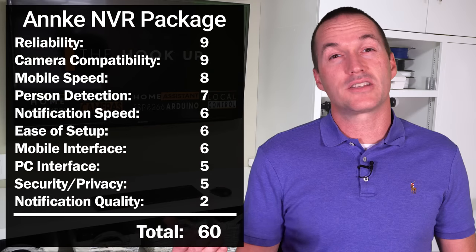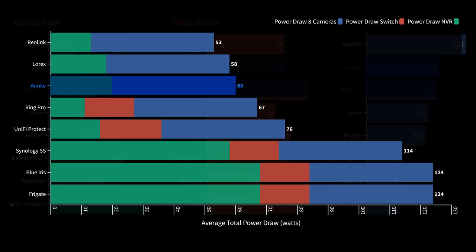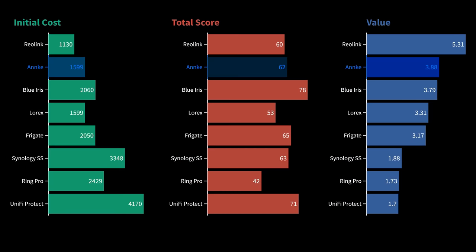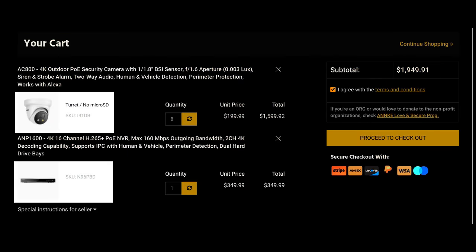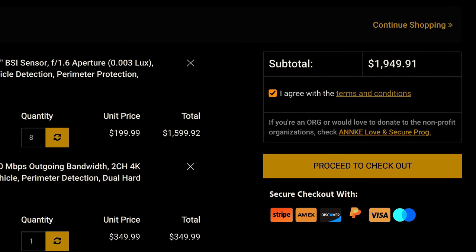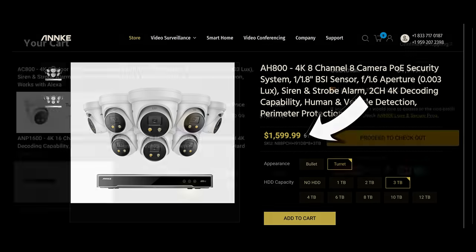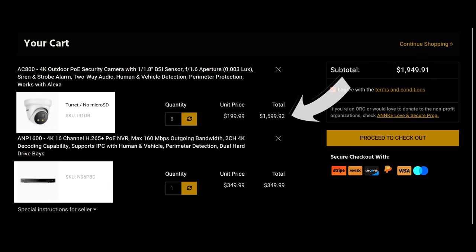Those advantages do come at a cost of some user-friendliness during setup, increased power draw, and increased actual cost. The Anki system as tested was the N96 PBD 16-channel NVR with 8 Anki AC800s, which comes out to $1,949. Anki also sells a package with their 8-camera NVR and 8 AC800s for $1,599 — a pretty great deal considering 8 AC800s by themselves would normally cost $1,600.